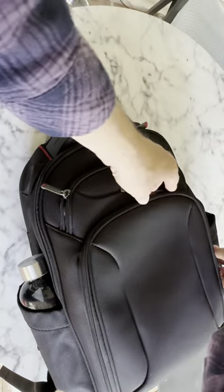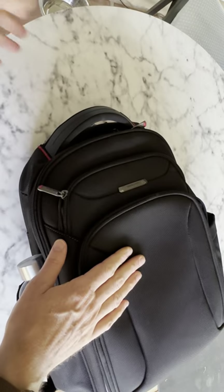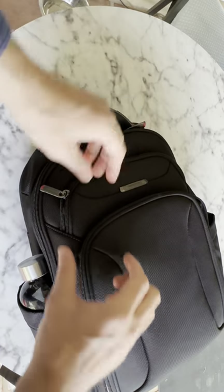We're gonna take a look at what is in my travel bag. This is the bag that I use when I'm traveling. Sometimes it's the only bag I have — I'll just have my own clothes in the main compartment.